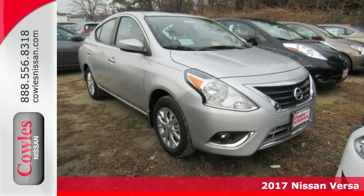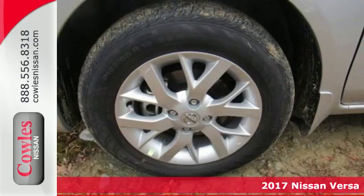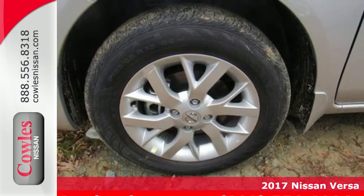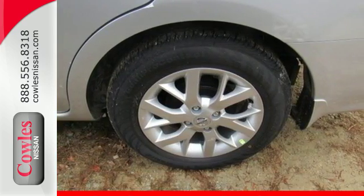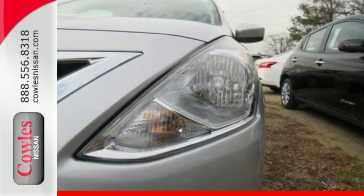It's a 2017 Nissan Versa. This surprisingly spacious subcompact seats up to five adults comfortably with enough trunk space for whatever you need. Push through the streets with aerodynamic lines and efficiency that's sure to impress.